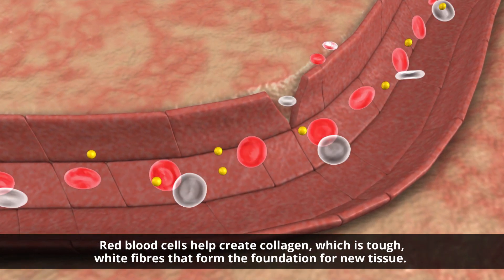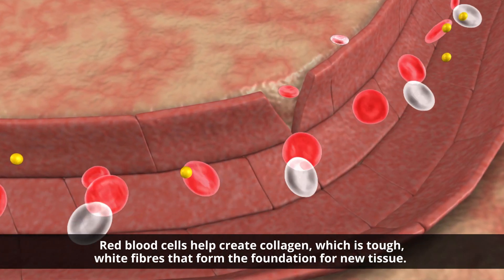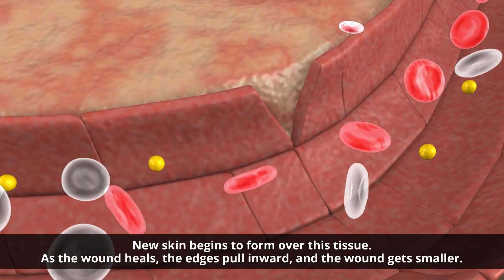Red blood cells help create collagen, which is tough, white fibers that form the foundation for new tissue. New skin begins to form over this tissue. As the wound heals, the edges pull inward and the wound gets smaller.